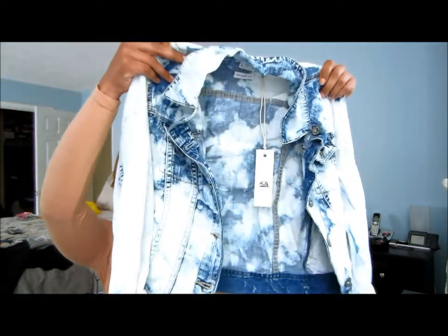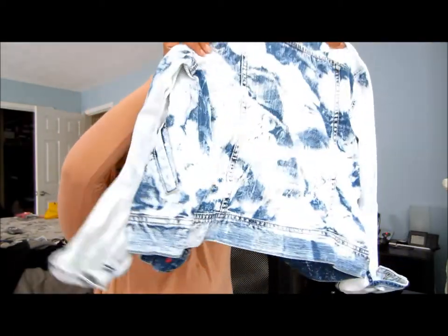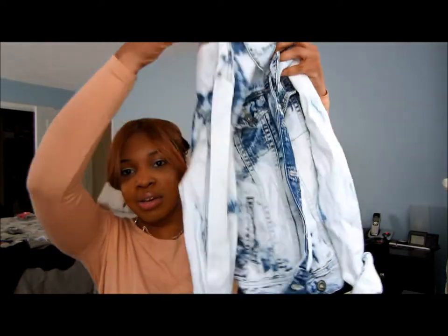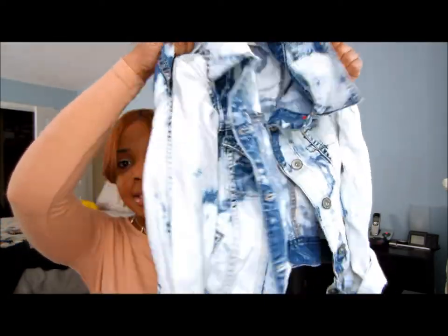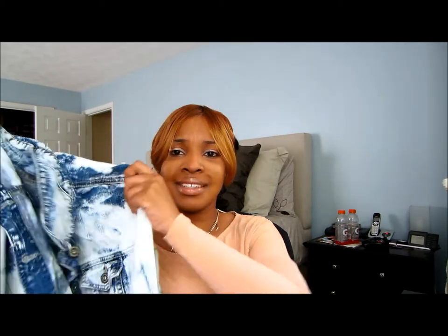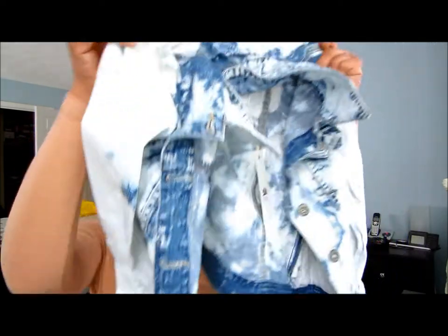I don't know if you guys can see it, but it's tie-dye and it fits really cute. I was going to take it back too, but it was on sale. The regular price was like 60 dollars and I got it for like 20-something. I really think it's cute.